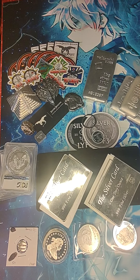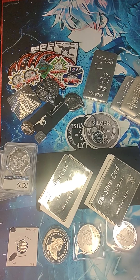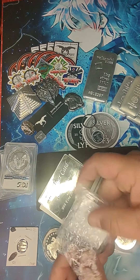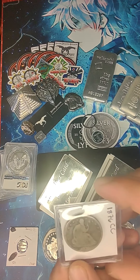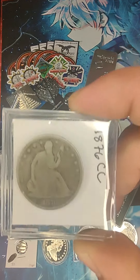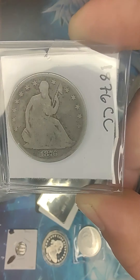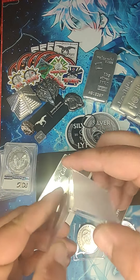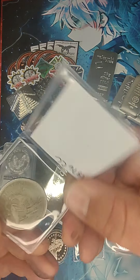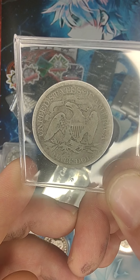There's actually even more — like I said, this dude just kept throwing stuff at the pile, it was pretty fun. Look at that — 1876. I believe this is the Seated Liberty. Oh, that's just cool, man.